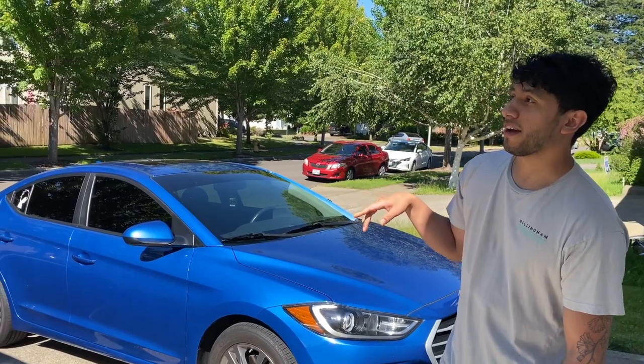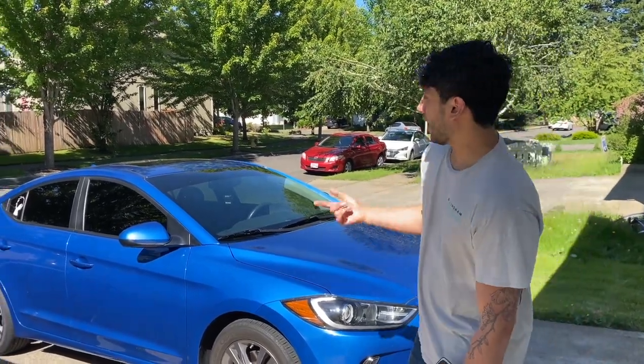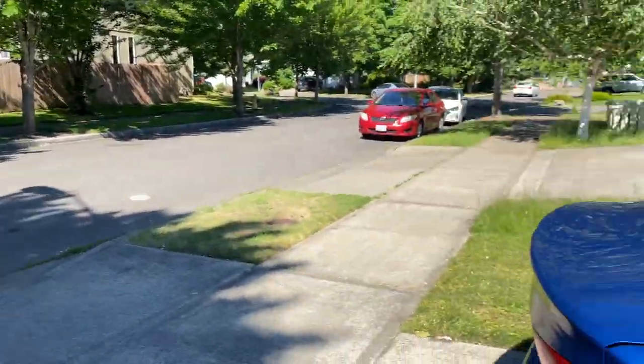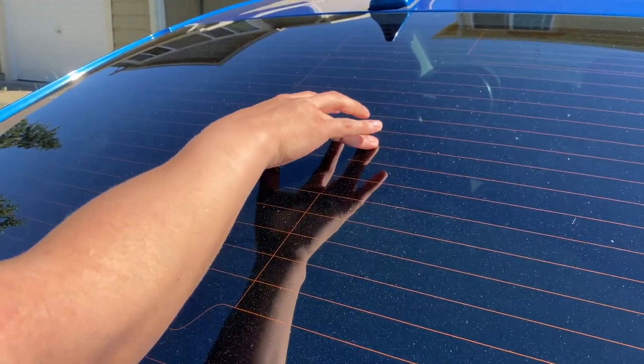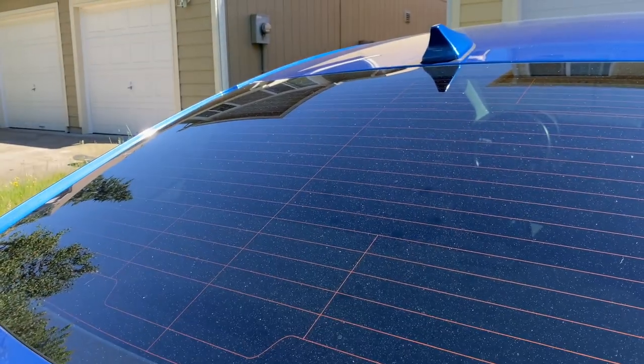Another cool thing with Lumar is that it comes with a lifetime warranty as long as you keep the receipt. So if anything bad happens to it — you'll notice with a lot of cars that it starts to bubble right here from the window tint, meaning there are air pockets being created inside the window tint, which just doesn't really look good.